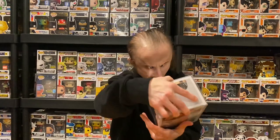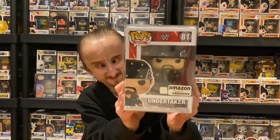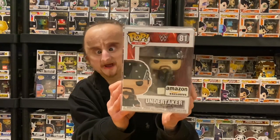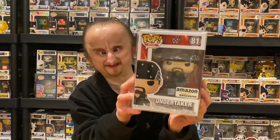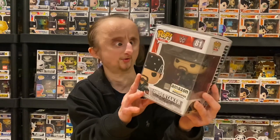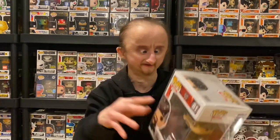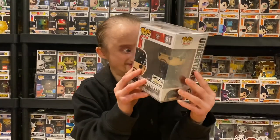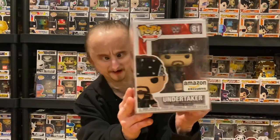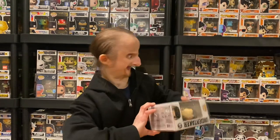Next we got an Amazon exclusive — The Undertaker. This is from his Boneyard match against AJ Styles at WrestleMania. This looks cool. I like the American Badass kind of feel to it, I like the bandana and the attire.